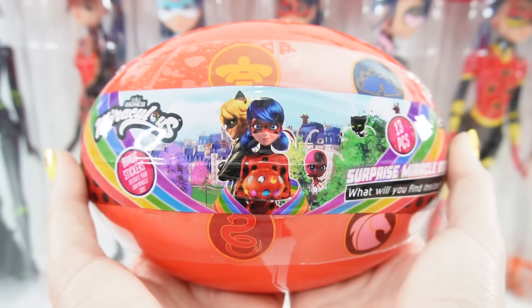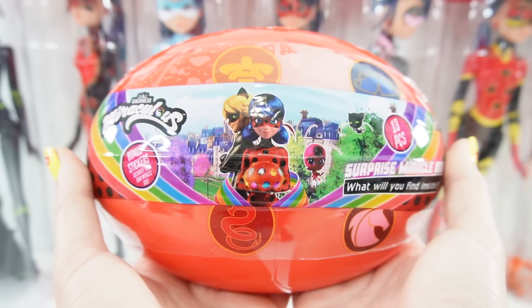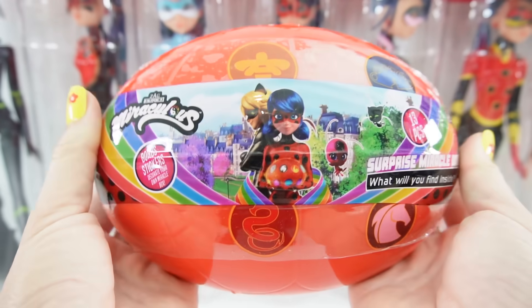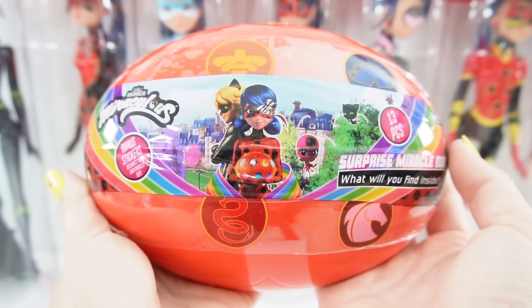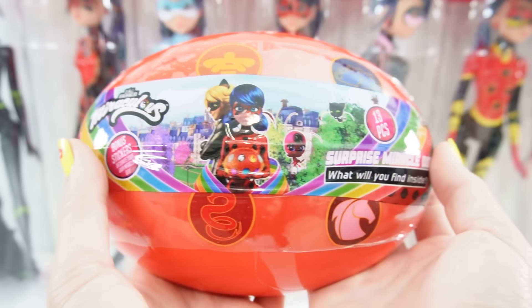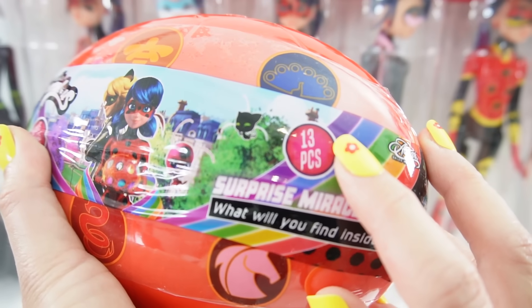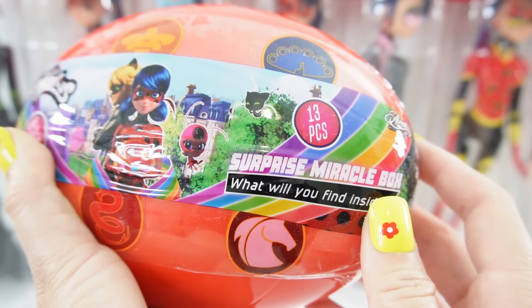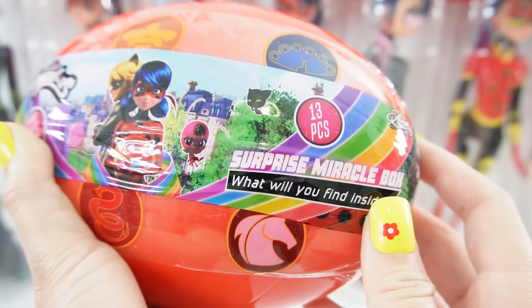Hi everyone, welcome to Evie's Toy House! Today we have a Miraculous Ladybug Surprise Miracle Box. This is a really cute case shaped just like the Miracle Box in Miraculous Ladybug. The Miracle Box is a magical jewelry box used to hold Miraculouses when they're not in use. Inside are 13 surprises, so I can't wait to see what's inside.